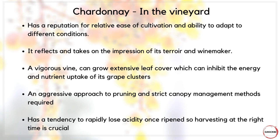So what are some key considerations when growing Chardonnay in the vineyard? The vine has a reputation for relative ease of cultivation and its ability to adapt to different conditions, which is why it's so popular worldwide. It's a particularly vigorous vine — it can grow extensive leaf cover which can inhibit energy and nutrient uptake of the grape clusters, so an aggressive approach to pruning and strict canopy management is required. The grape also has a tendency to rapidly lose acidity once ripened, so harvesting at the right time is absolutely crucial.